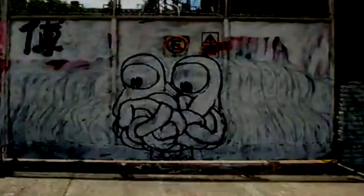Metaphysical Graffiti. Item Number: SCP-1446. Object Class: Euclid.